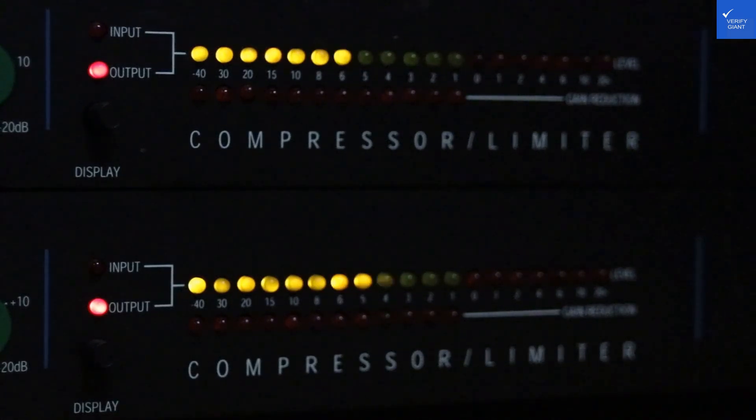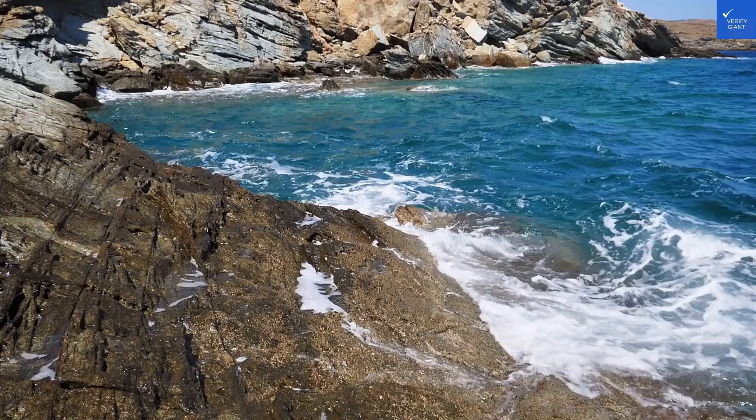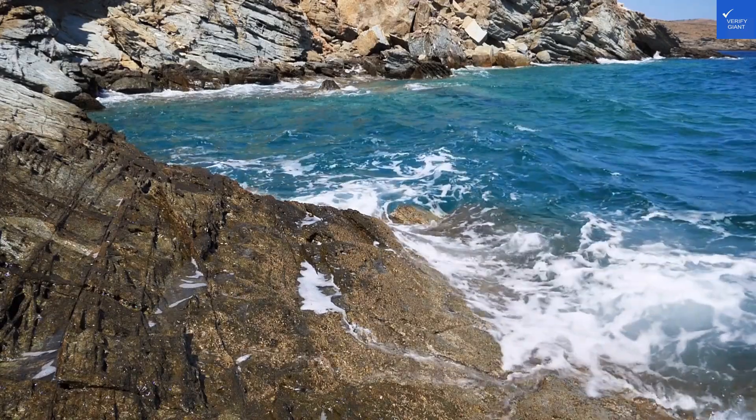Welcome back to Verify Giant, your go-to source for helping you shop online safely. Today, we're taking a closer look at Milno Holiday Apartment 401 Typhu Studio in Milno, Poland. Let's dive in like your last vacation splashed into a kiddie pool — unexpected and a bit messy.